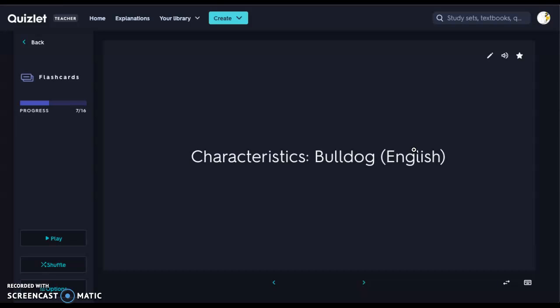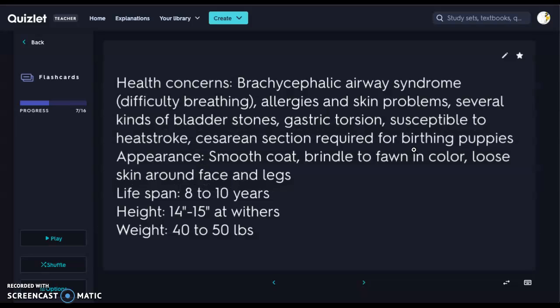Next we have our Bulldog — specifically our English Bulldog. English Bulldogs have a great deal of health concerns. One is brachycephalic airway syndrome, which makes breathing very difficult because of their shortened nasal passages. They also have a great deal of allergies and skin problems because of all those wrinkles. They're prone to bladder stones and gastric torsion. They are also susceptible to heat stroke because of the difficulty breathing — they can't cool their body, the panting makes breathing harder, and this can be fatal.